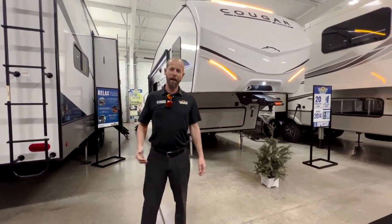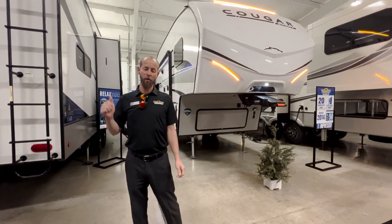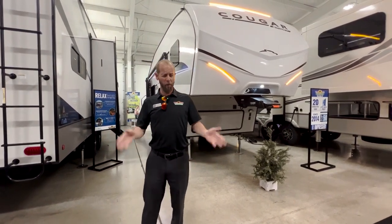Hello fellow campers, Jake Davis here for another Feature Friday. Today we're featuring the brand new 2023 Cougar Sport.